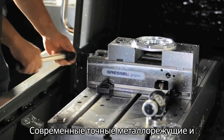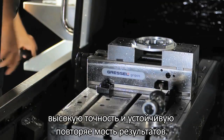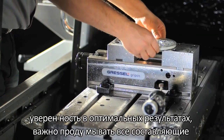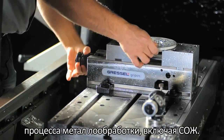Modern precision machine tools and grinders are built to give reliability, high accuracy and consistent repeatability. To get the most from your machine and to ensure optimum results, it's important to consider all components in the metal cutting process, including the metalworking fluid.